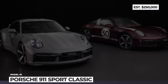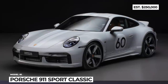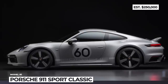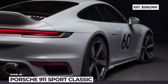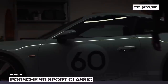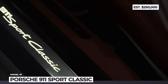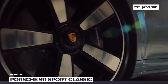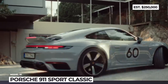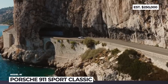Porsche 911 Sport Classic. This classy-looking 911 is one of four exclusive new Porsches that belong to the company's heritage design strategy. Limited to 1,250 units, the model adopts early 1970s styling and has a wide-body design usually reserved for the brand's turbo sports cars. The Sport Classic is also distinguished by a double-bubble roof and a fixed rear spoiler inspired by the 1972 911 Carrera RS 2.7, along with a unique Sport Grey Metallic paintwork option.